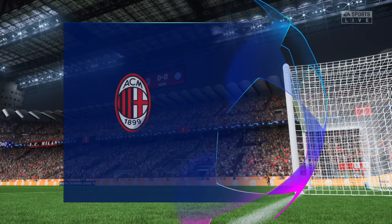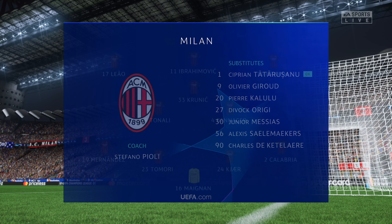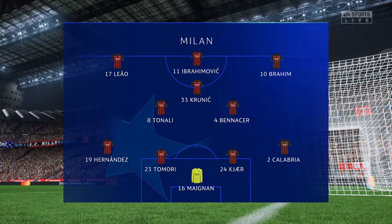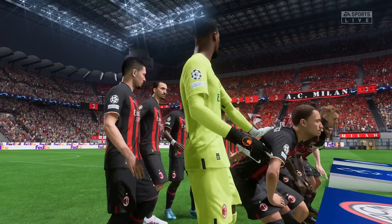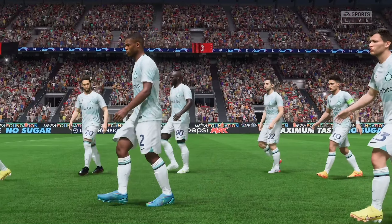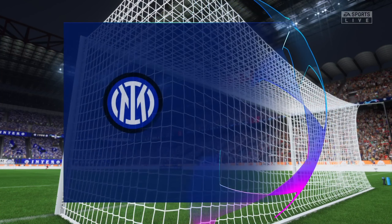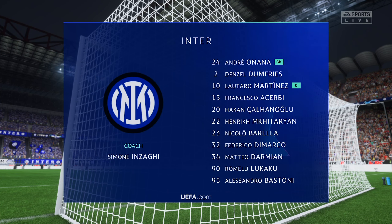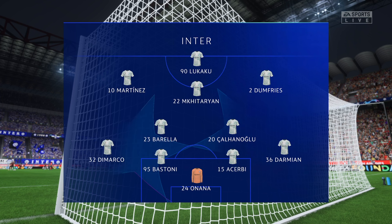Here's how Milan will line up: Mike Mignon begins in goal, Theo Hernandez starts with Davide Calabria in the full-back positions, Sandro Tonali plays alongside Ismael Benacer in central midfield, and lining up through the middle in attack today is Zlatan Ibrahimovic. For Inter: Francesco Acerbi plays alongside Alessandro Bastoni in central defence, Hakan Calhanoglu plays alongside Nicolo Barella in the centre of midfield, and the main threat in attack today will likely be Romelu Lukaku.